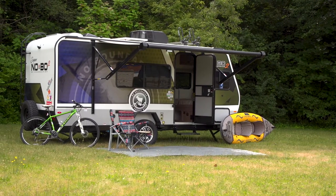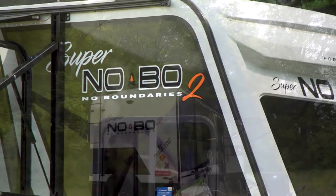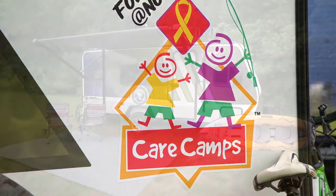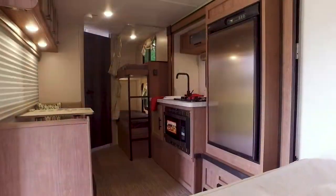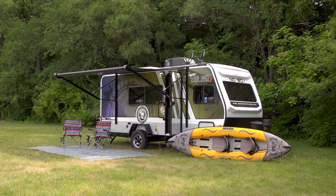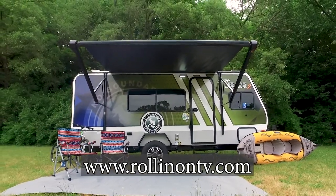Win this 2021 Super NoBo 2. RollinOnTV and Forest River have teamed up again supporting Care Camps with this sweepstakes for a custom 2021 Super NoBo 2 travel trailer. Care Camps are special oncology camps for children with cancer that allow deserving children the chance to enjoy life in the great outdoors and just be kids. By supporting Care Camps, you also get the chance to win this awesome, one-of-a-kind Super NoBo 2 — plus a beautiful advanced elements kayak included in the sweepstakes package. Visit RollinOnTV.com and click on the Care Camp sweepstakes link to enter soon.